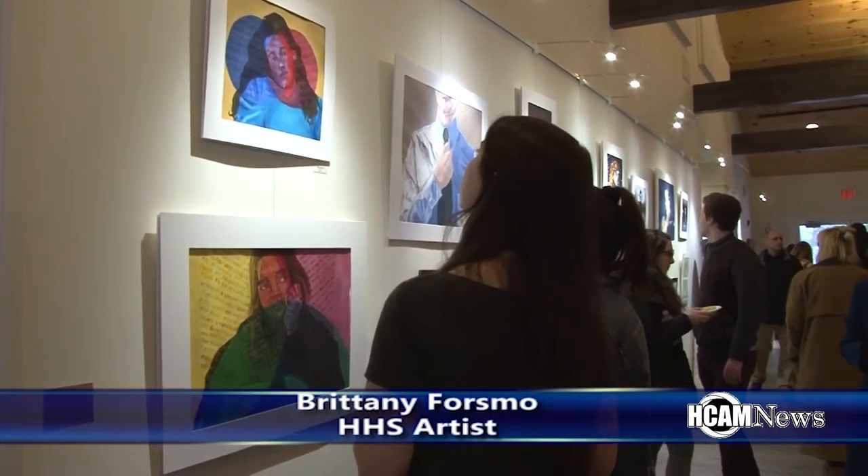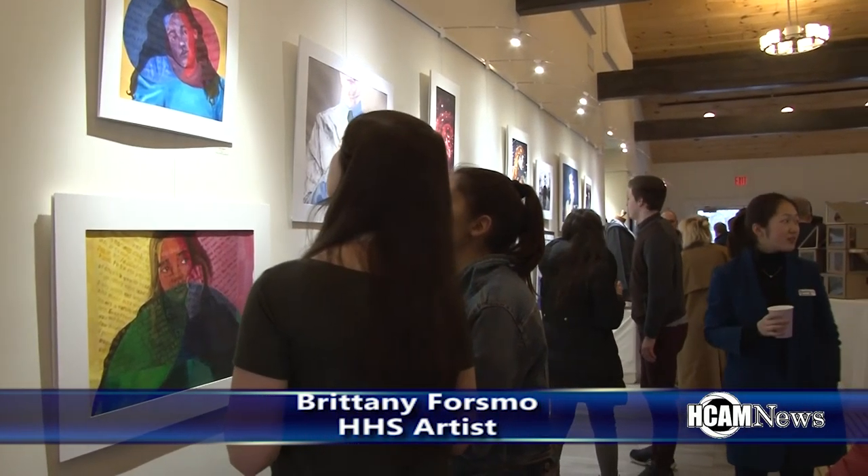Is this your first art show? Yeah. You enjoying it so far? Yeah, it's pretty crazy, but I didn't really know what to expect and it's really nice. It's really nice how all the people came out here to support it.